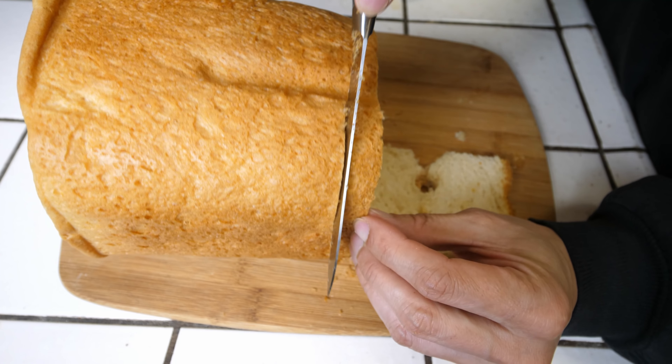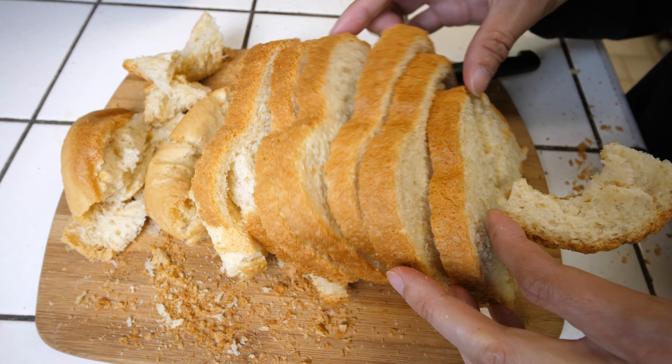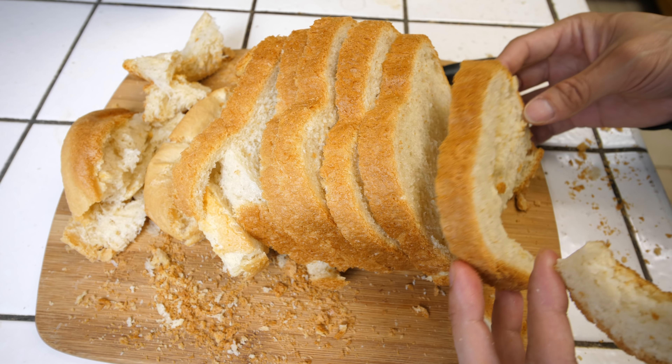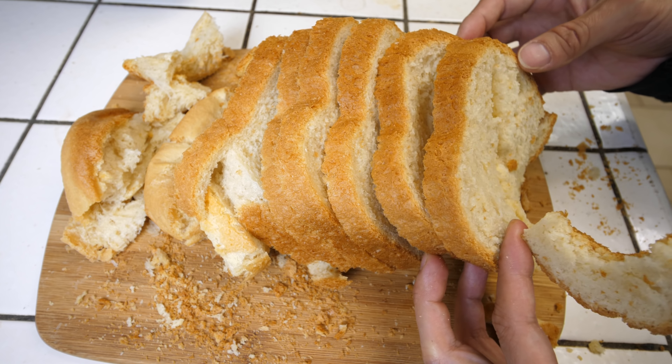I just hand cut all of these. There you have it — I cut the bread, I ate a piece already. About eight or nine pieces or so. This bread is thick enough that you probably only need even one piece; you probably don't need two pieces or else it'll be a pretty heavy sandwich.